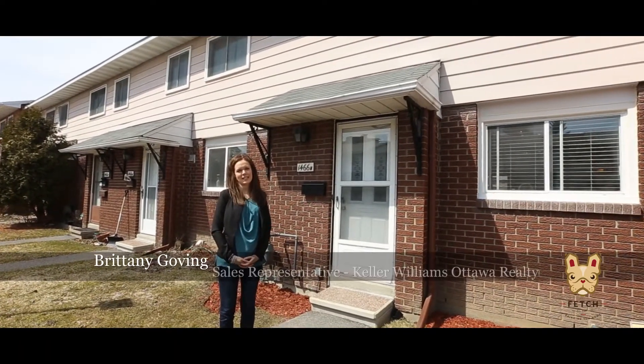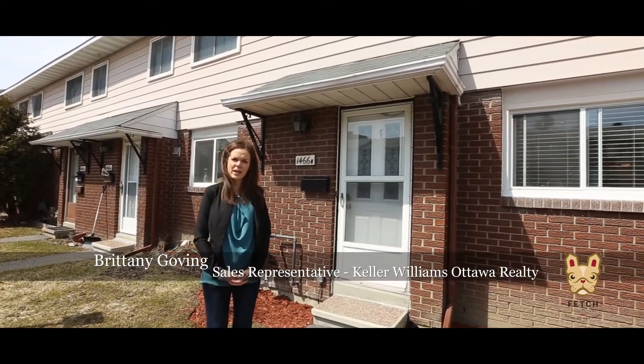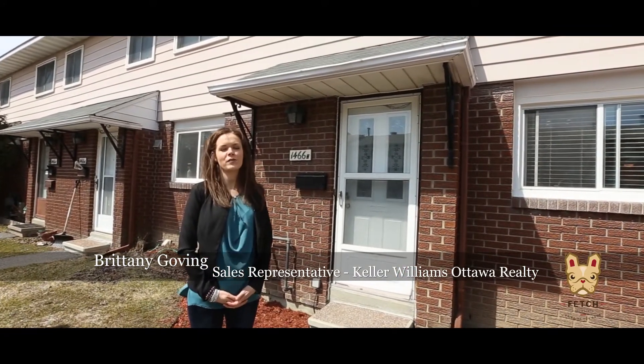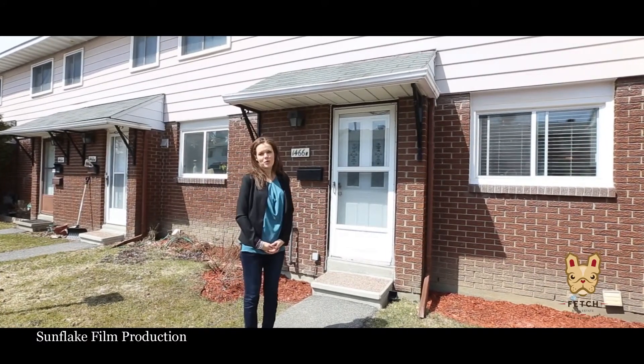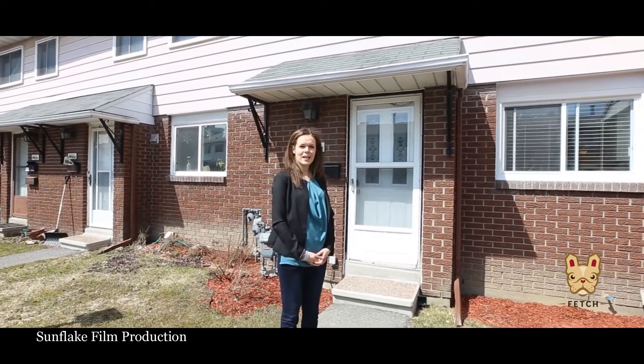Hi and welcome to 1466 Heatherington. Still renting? This affordable stunner gives you no excuses. Nowhere else in the city will you find this kind of value so close to the city's core. This distinctive condo has been renovated from top to bottom, so come on in and see for yourself.